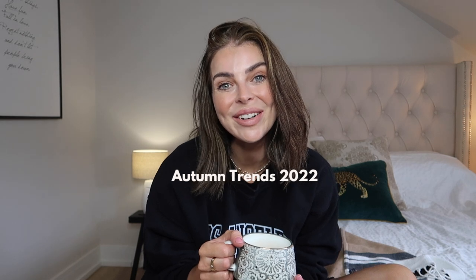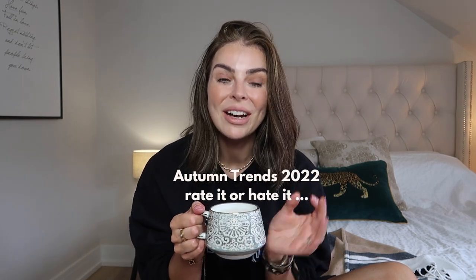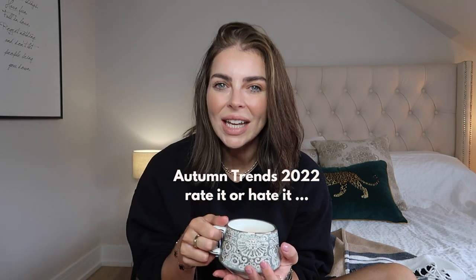Hi guys, welcome back to my channel and welcome back to today's video. I've been doing so much online shopping and looking at trends, like high street affordable style for you guys here on YouTube, on my Instagram and my TikTok, because I've been doing loads and loads of styling videos and I want to keep that up, keep giving you guys inspiration and ideas for things to put in your wardrobe.